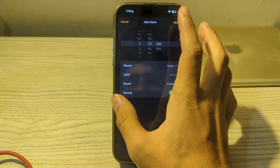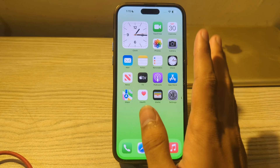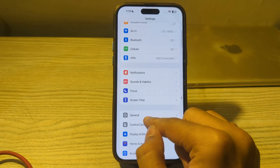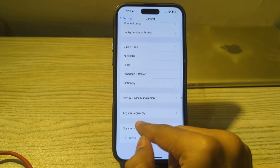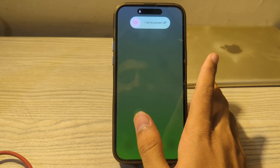After trying these steps, restart your iPhone. Sometimes a simple restart can resolve these types of issues. Turn off your iPhone by going to Settings, scroll down and tap on General, scroll down again and tap on Shut Down. Shut down your iPhone and then restart it after 15 to 20 seconds.